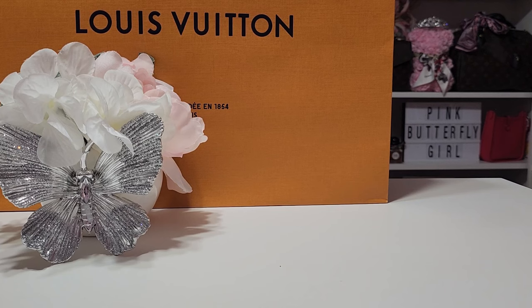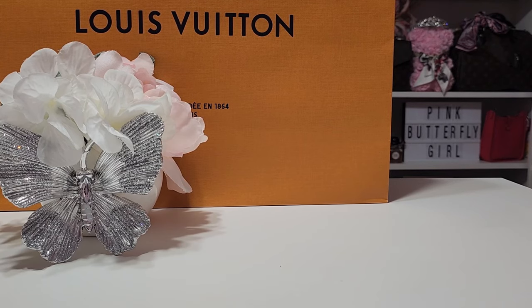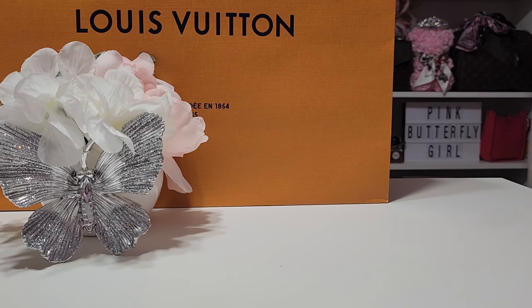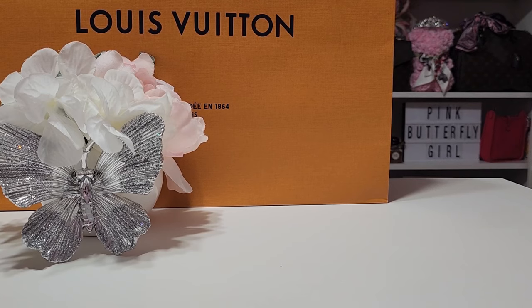On April 16th, the sales associate I got was new — really, really nice. He had to get someone to help him with the repair process. The gentleman who came over helped look up my purchase, since I happened to take it back to the same Louis Vuitton where I bought it. Because I purchased the bag in 2017, they said there might be a fee involved. They would send it in for an assessment first.